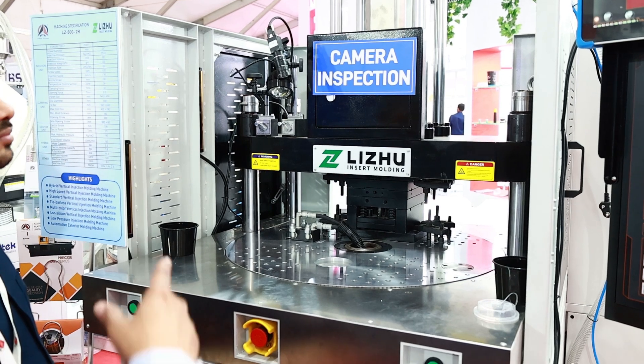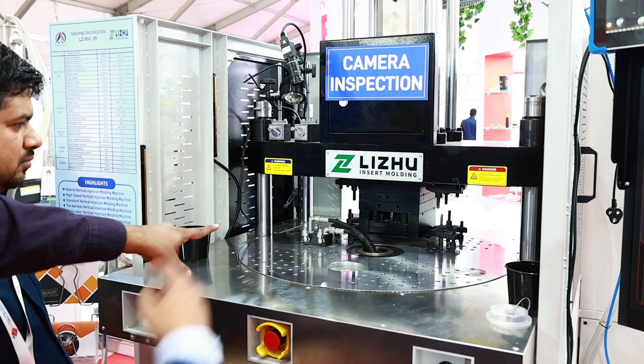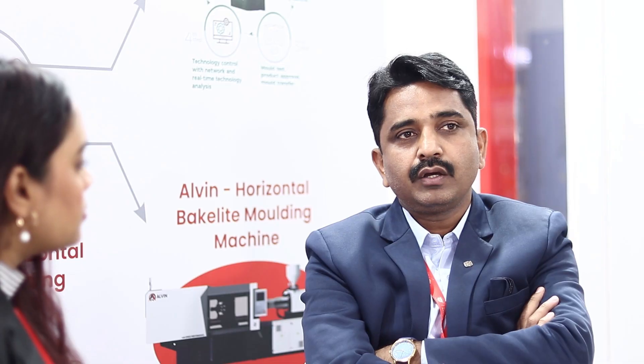We are also offering a vision camera inspection system, which is a need of the present industry. Right now many of us are doing manual inspection or depending upon human interference, which means there are chances of mistakes. As a result, defective parts reach the customer and your machinery mold can get damaged. The vision camera inspection system supports manufacturers to eliminate these losses.